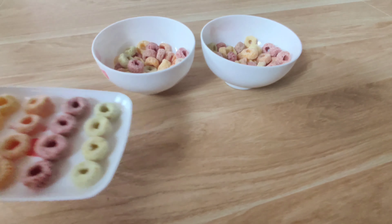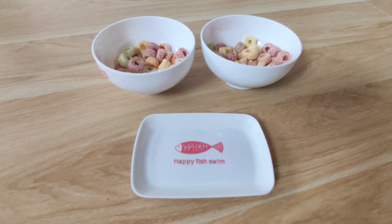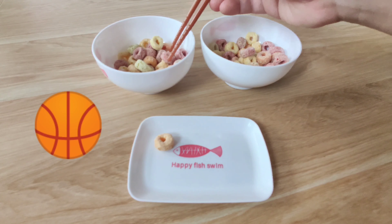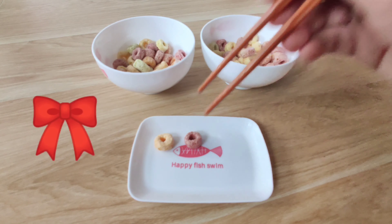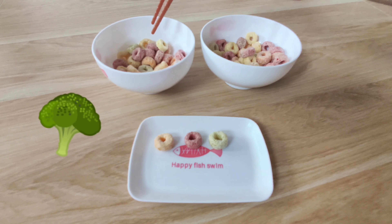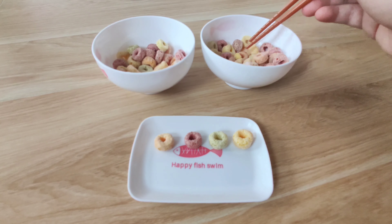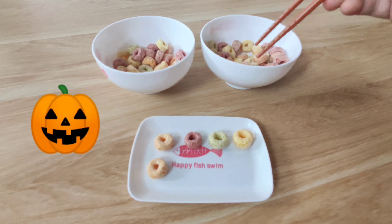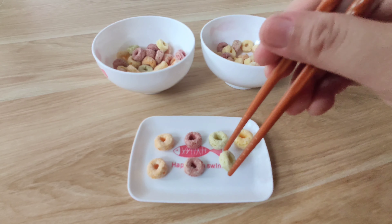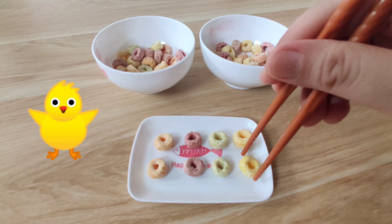Orange. Red. Green. Yellow. Orange. Red. Green. Yellow.